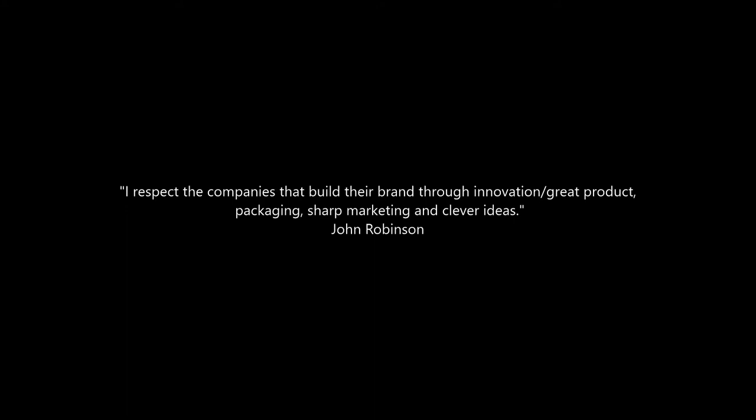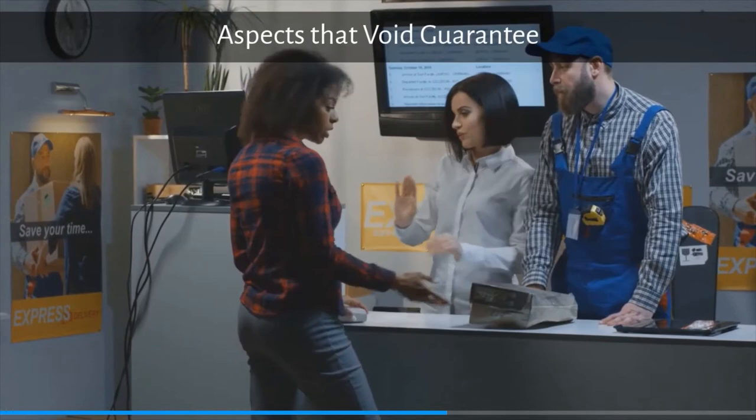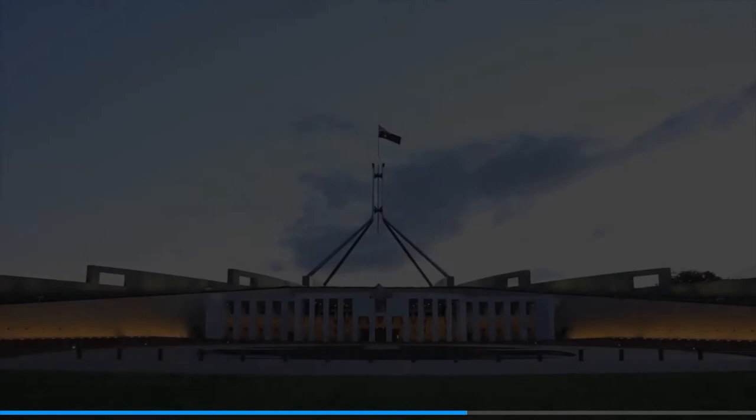There are a few things that void a guarantee — for example, you bought a product but simply changed your mind, misused a product in any way that caused the problem, knew of or were made aware of the faults before you bought the product, or asked for a service to be done in a certain way against the advice of the business. Overall, as a customer in Australia, you are protected under the Australian Consumer Law when you buy products and services.